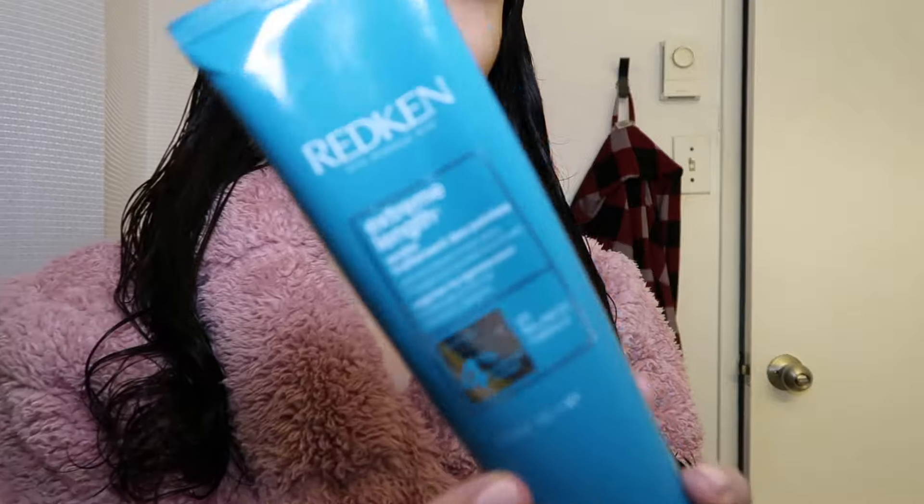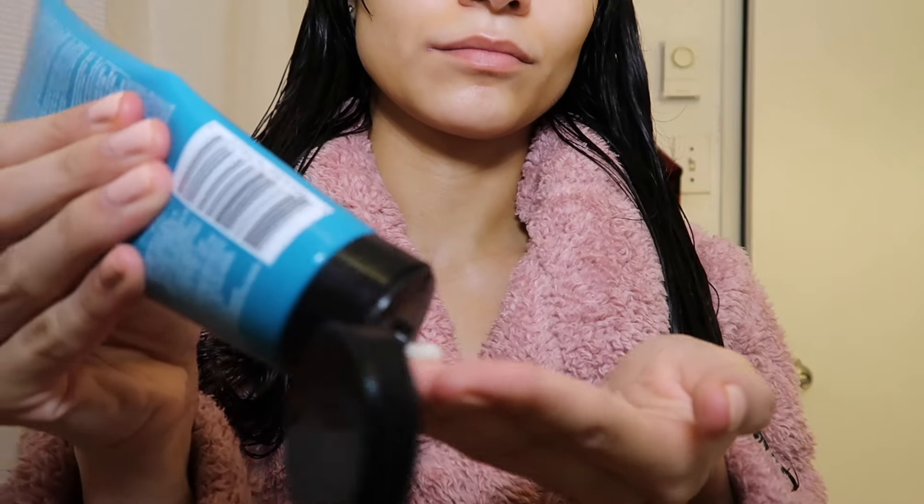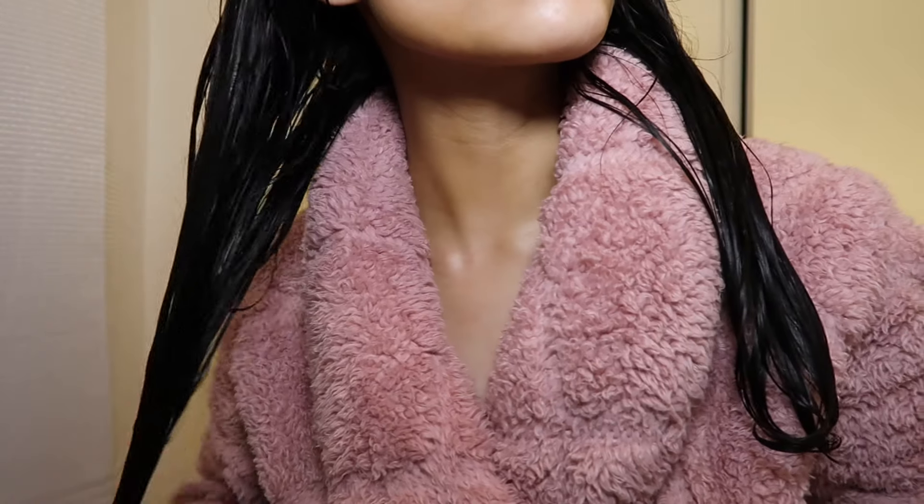Then I go in with the Redken Extreme Length Leave-In as well. This is another leave-in treatment — it has biotin and it made my hair grow so fast.